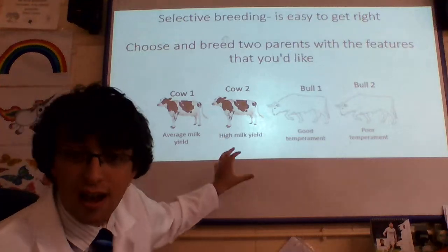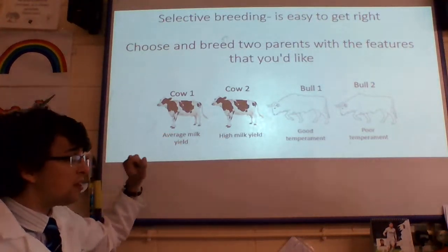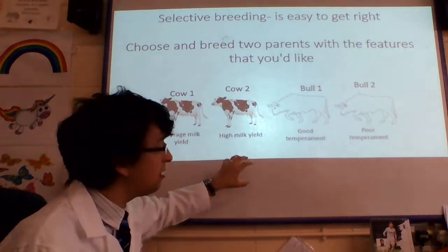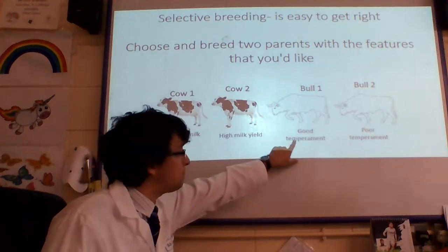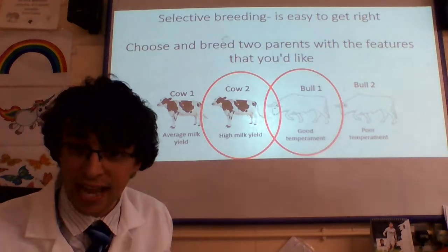So here, if I want a cow that's going to produce a high milk yield, I'm obviously not going to choose this one that's only got an average milk yield. I'm going to choose this parent — remember, cows are female, bulls are male — which has a high milk yield. If I'm going to choose which bull, I'm obviously going to choose this bull with a good temperament, rather than this bull with a poor temperament. I breed those two together.